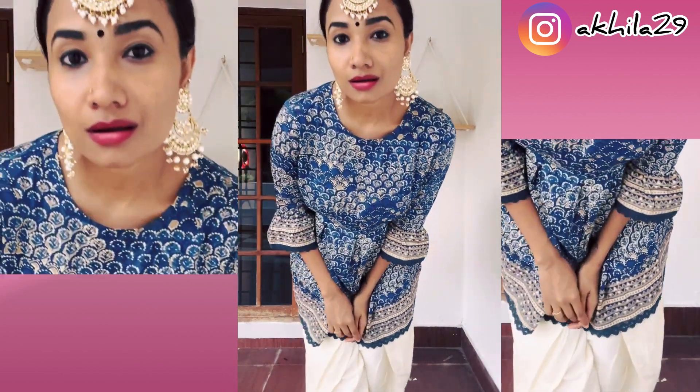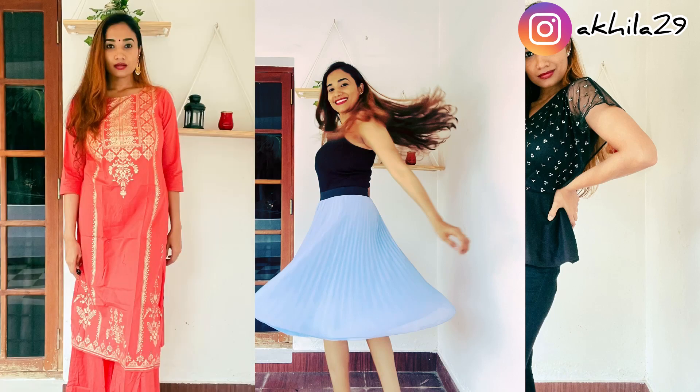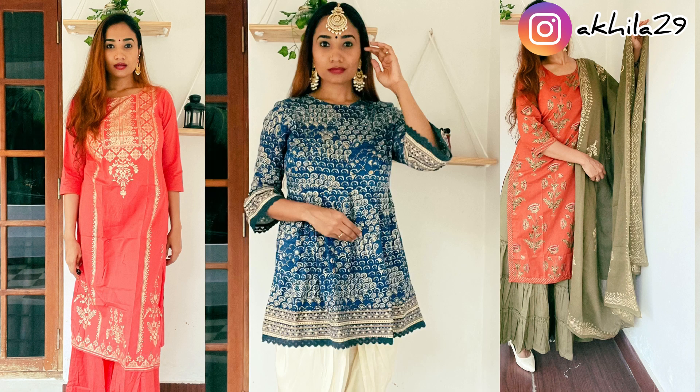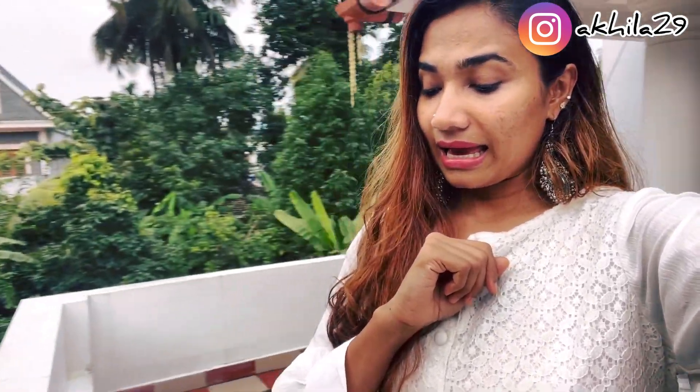I hope you all liked this look! Please comment below which is your favorite look. That's it guys — this is the try-on haul of my Myntra purchases. Since that video was too long I had to do it in two parts. If you guys want more such videos, let me know in the comments and also let me know what other videos you want to see on my channel. If you're still not subscribed, please like, share, and subscribe — see you guys next week!